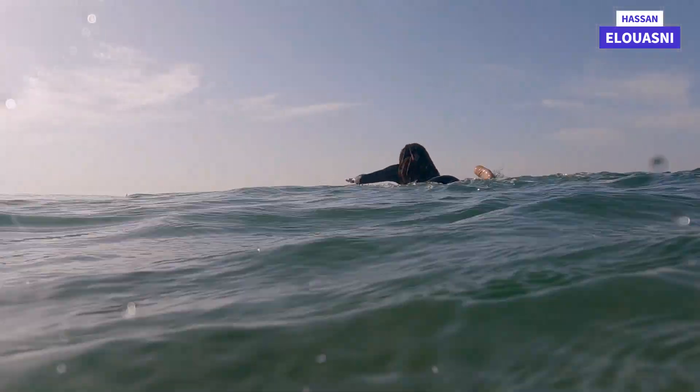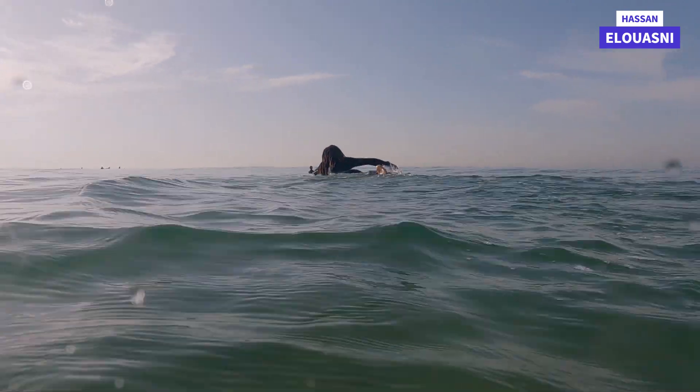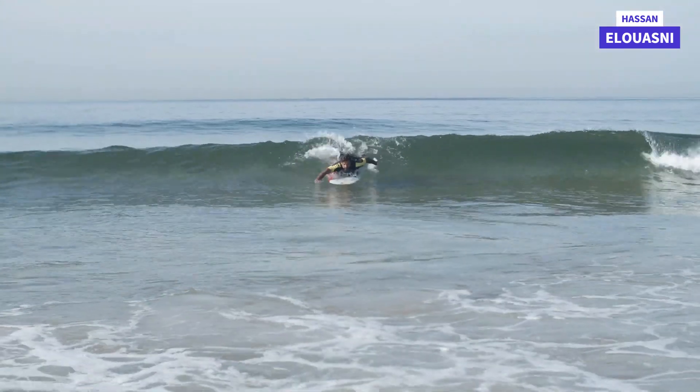Standing up: once you've caught a wave, you need to stand up on your board to ride it. This involves popping up from a prone position to a standing position in one fluid motion.